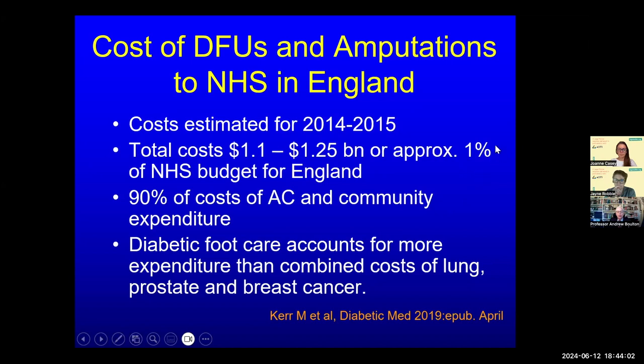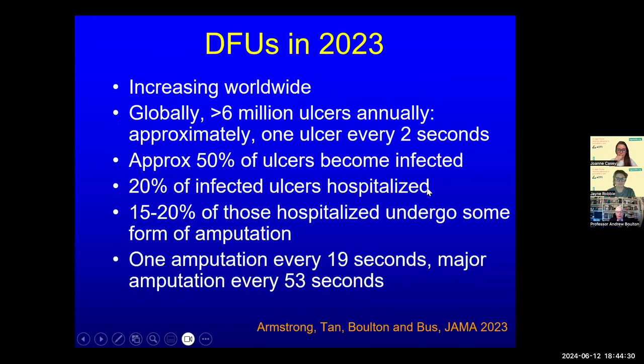One percent of the NHS budget goes to diabetes foot care, and remarkably 90% of this is not for hospitalisation but for outpatient and community expenditure. Diabetic foot care accounts for more expenditure than the combined costs of lung, prostate and breast cancer. A review published in JAMA a few months ago, co-authored with Professor David Armstrong of the University of California Los Angeles, shows that diabetic foot ulcers are increasing worldwide in 2023.